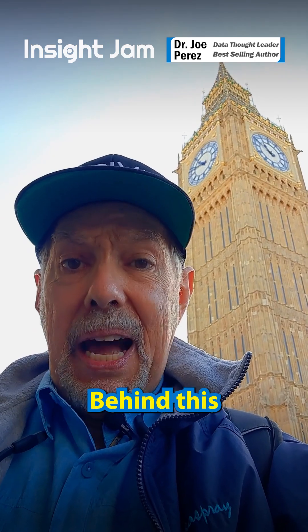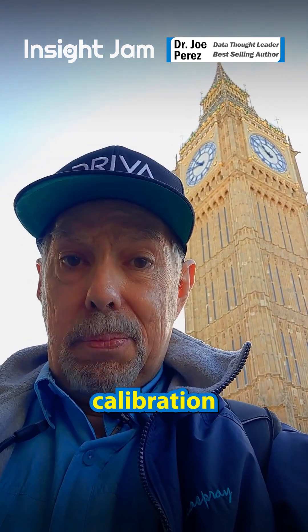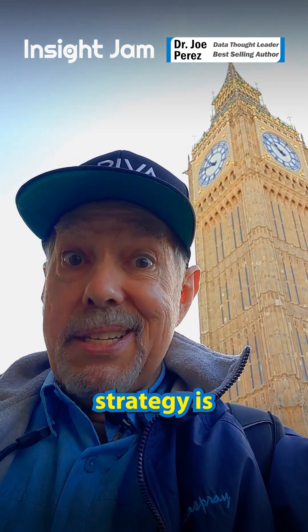It didn't happen by accident. Behind this famous clock tower is engineering, calibration, and constant maintenance. Your data strategy is no different.